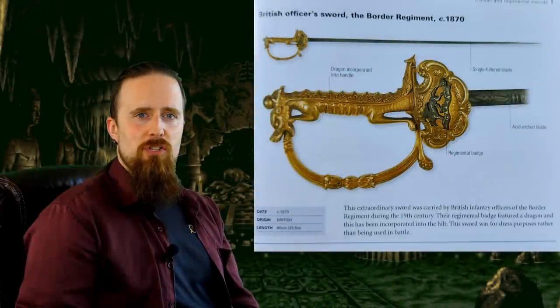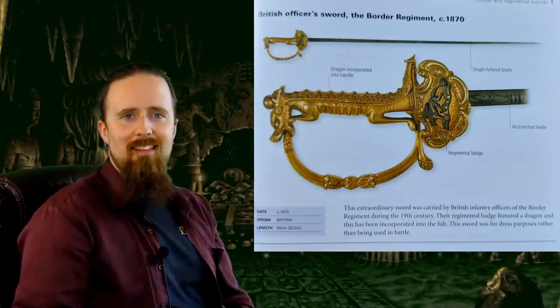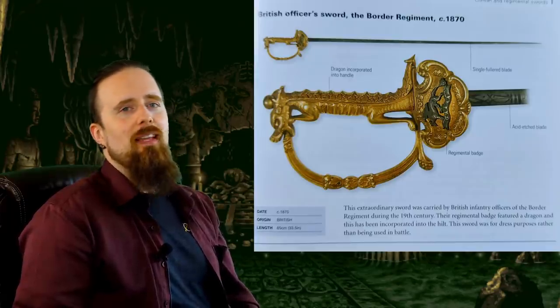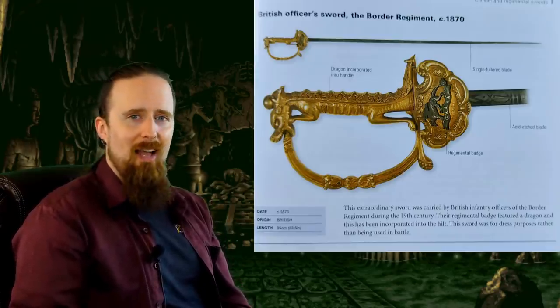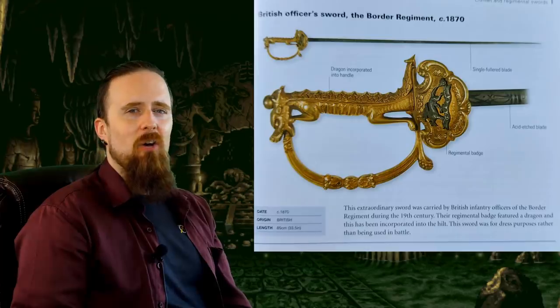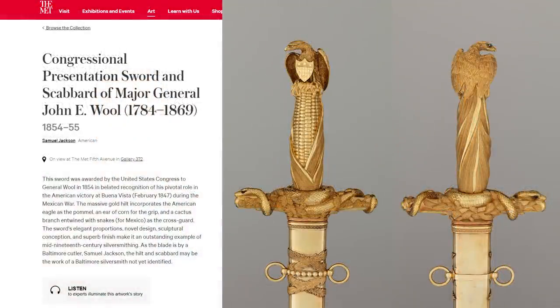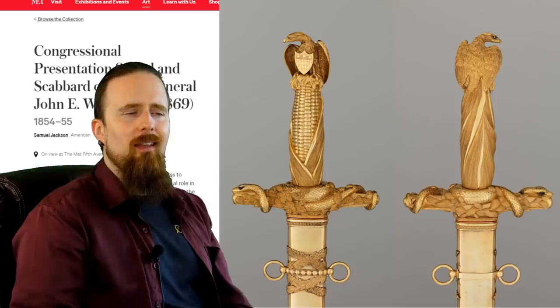Here's a British officer sword from 1870 — also a bit of a cheap shot, because this was not intended to be used. You could, if you absolutely had to, use this, it just seems like it would feel really awkward in the hand. In the same category is this congressional presentation sword — again, just supposed to be worn, not used. But it's kind of funny to imagine holding a golden corn cob in your hand as a sword handle. Doesn't even just looking at such a patriotic American sword make you want to invade foreign countries and liberate their oil?